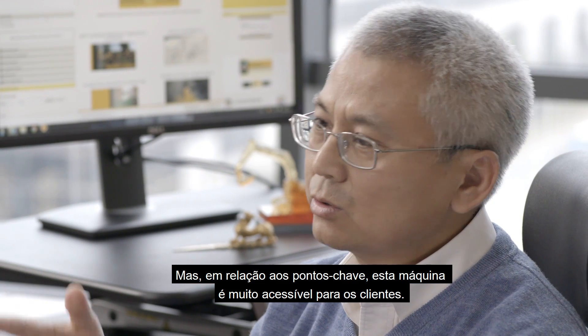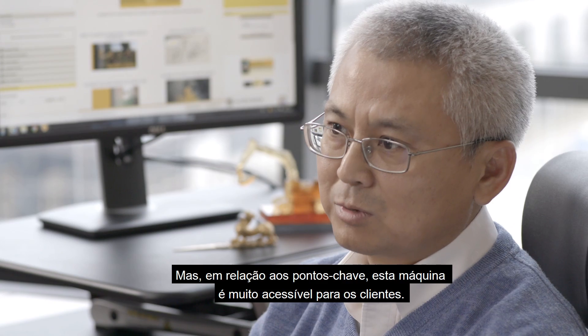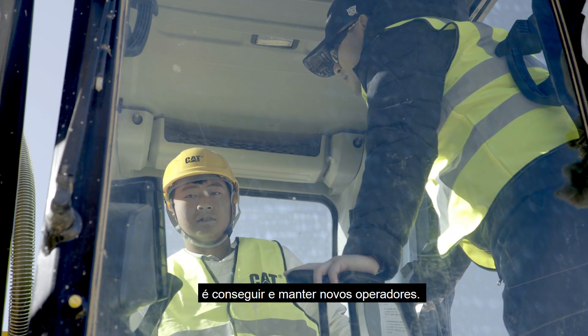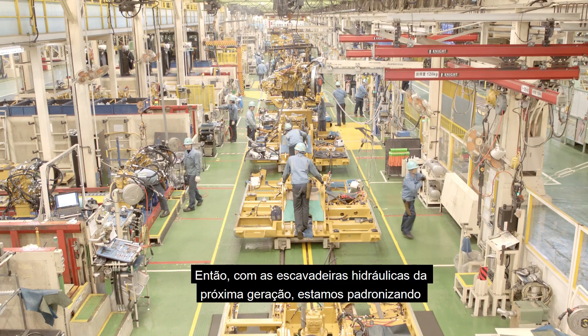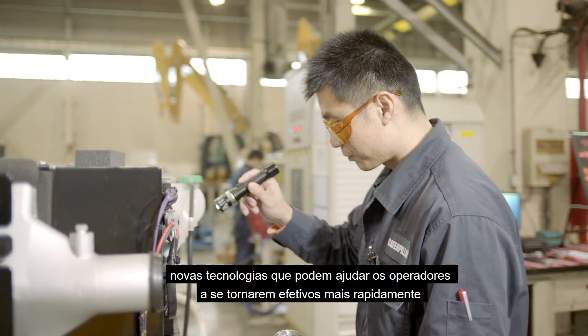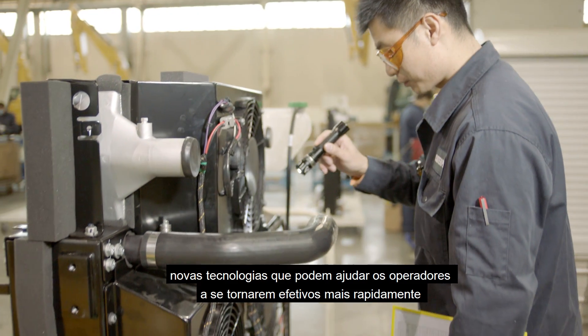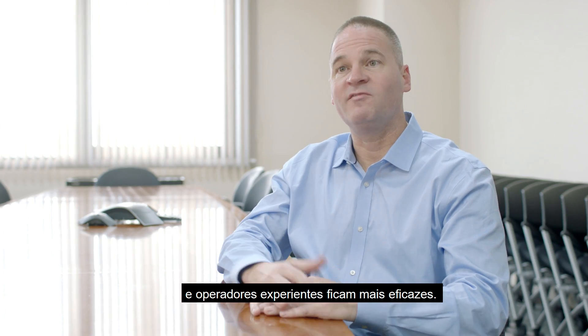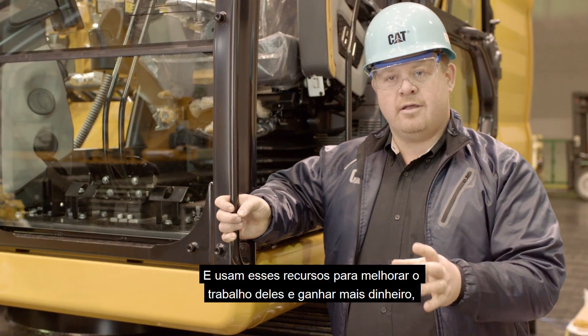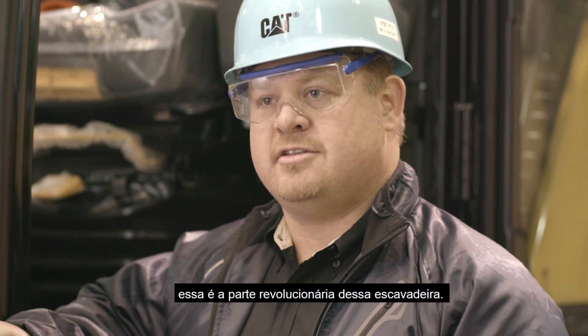This machine is so user-friendly to customers. One of the biggest challenges our customers have is attracting and retaining new operators. So with the Next Generation hydraulic excavators, we're standardizing new technologies that help new operators become effective faster and experienced operators become even more effective — using these features to make their job sites better and make them more money. That's really the revolutionary part about this excavator.